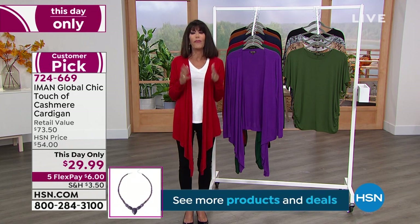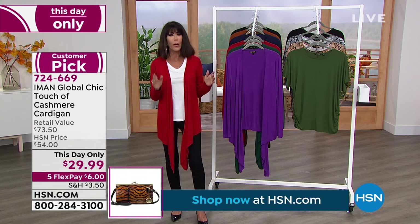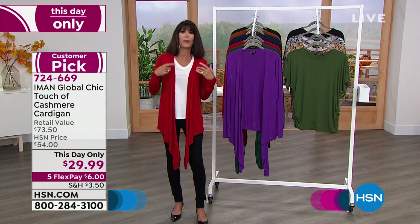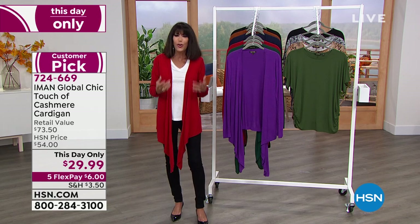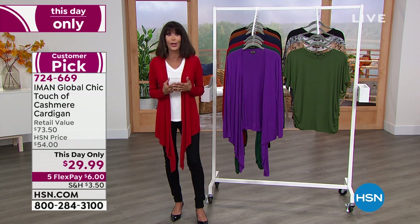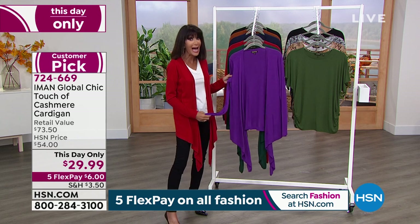When I go into a new season, I think: I'm not going to redo my whole wardrobe, but what are the items I really need to bring my wardrobe up to date — fresh — something I know I'm going to live in? It is absolutely a cardigan like this. Let me go through all of the choices. It's item number 724669.